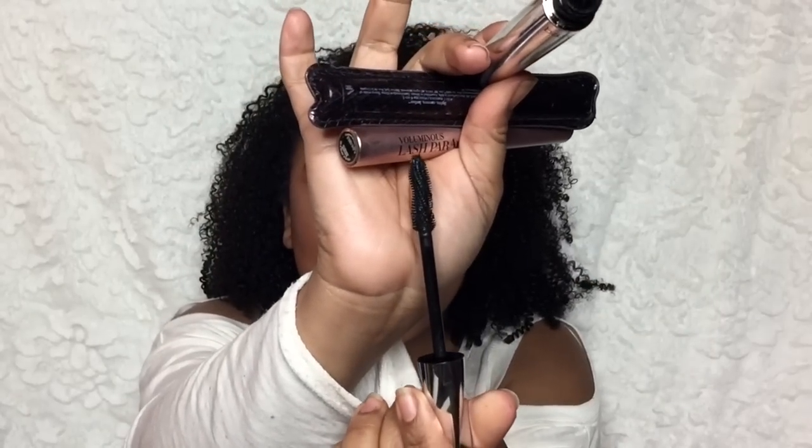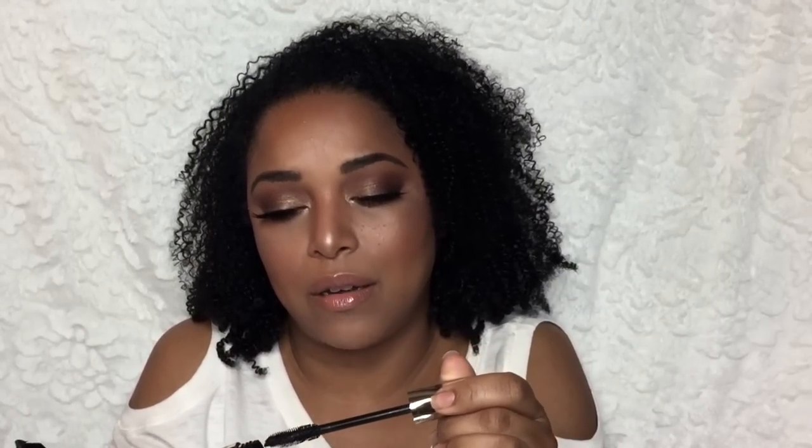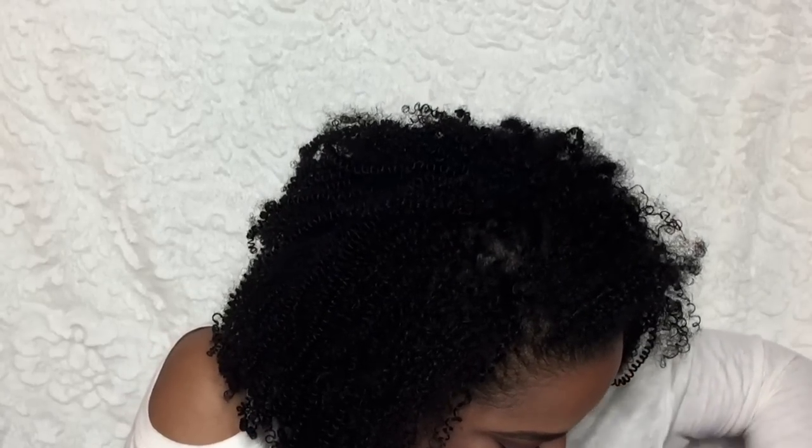This is the Lash Domination. It was pretty good but it has a double helix type of wand action and that kind of scared me because I kept getting it in my eye. When a mascara has a weird wand and I don't know what to do with it, nine times out of ten I'm going to get it in my eye. So I would not repurchase this.